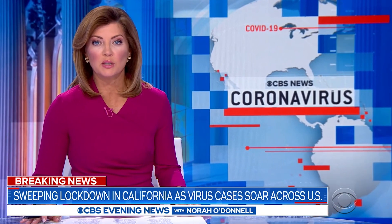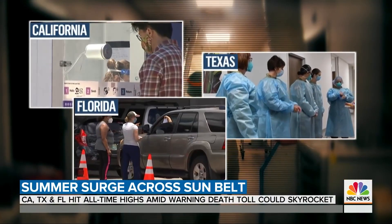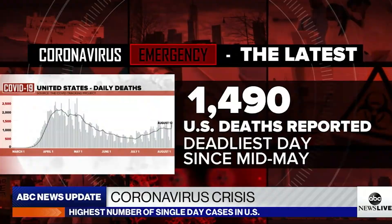California is effectively back under lockdown tonight as the surge of coronavirus cases explodes across the US. The coronavirus is raging and on the move. The national death toll surpasses 150,000. The coronavirus continues to spiral out of control in the US.